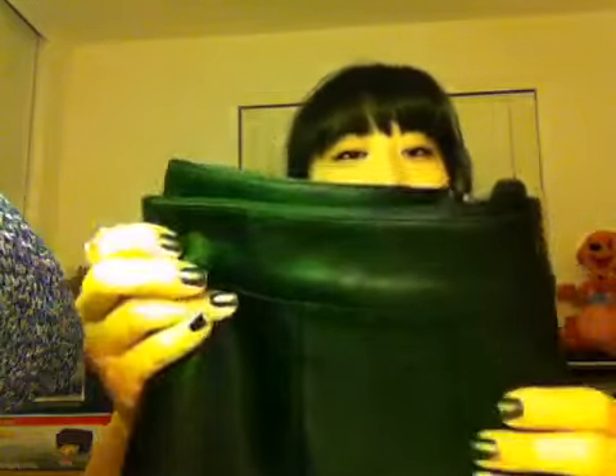I went to Forever 21 and, surprisingly and also disappointingly, I only got two things. It was a huge Forever 21 but they didn't have that much stuff, or what they had was overpriced. Personally, I feel like Forever 21 has really jacked up their prices and their quality isn't even that good. I got these black leather shorts — I've been looking for leather pants or leggings for a while but couldn't find any, so I settled for these shorts. They were $19.80.